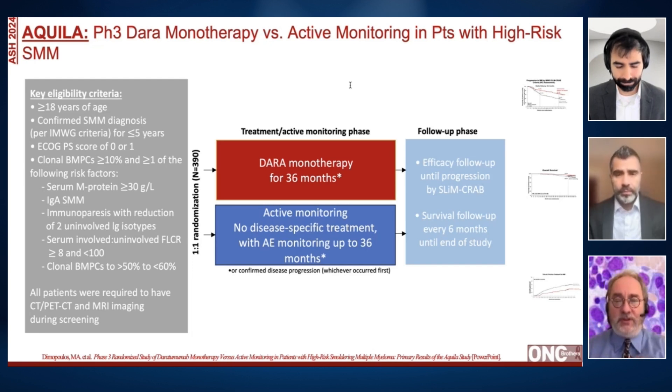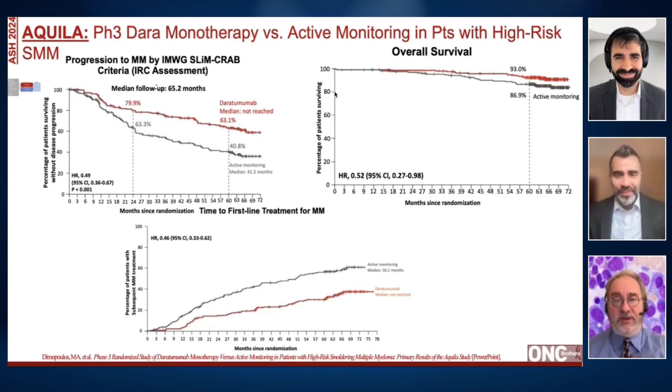This is a subgroup which is a little bit different than the 2020 criteria, as you pointed out. Patients were randomized either to active monitoring or to DARA monotherapy for 36 months, and the efficacy follow-up was until progression by the SLiM-CRAB criteria with survival follow-up every six months. You can see from the slide that there is a lower risk of progression to more active disease for the people who got daratumumab. Going out to five years, 63 percent of patients on DARA were progression-free versus about 40 percent of patients on active monitoring.